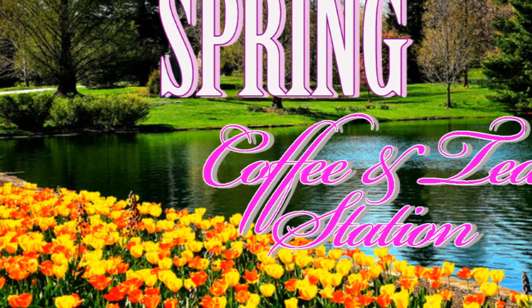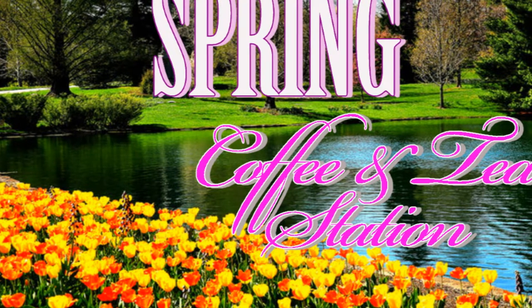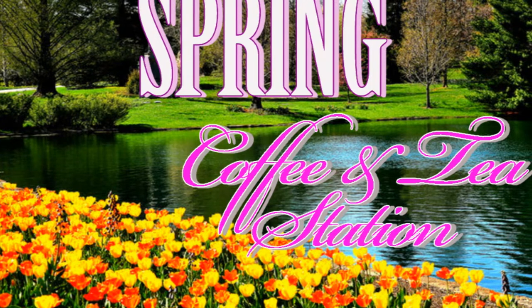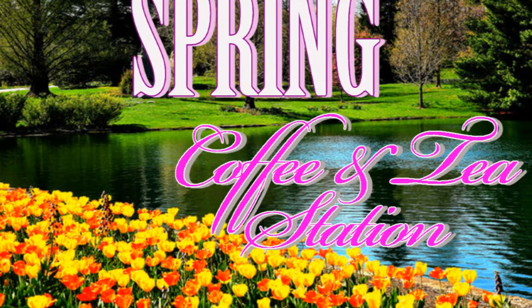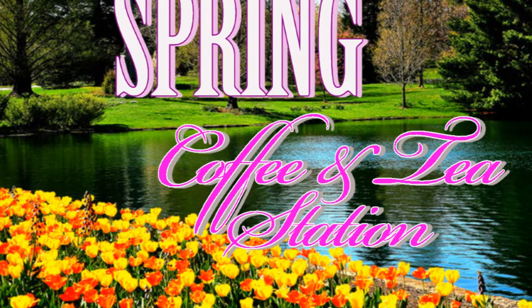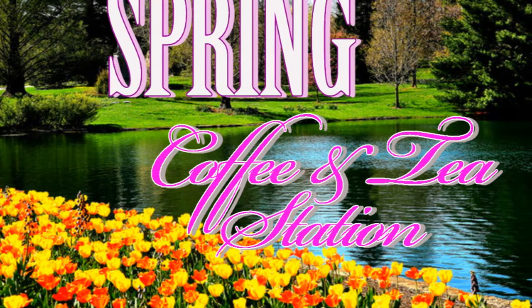Hey guys, welcome back to my channel. So today is a spring video. Yay for spring! I am so excited about spring you guys, and I hope that you guys are too. So today I want to take you on a tour of my coffee and tea station for spring.